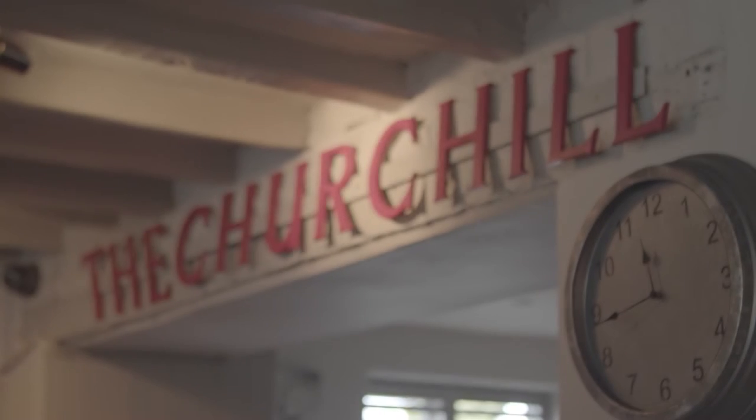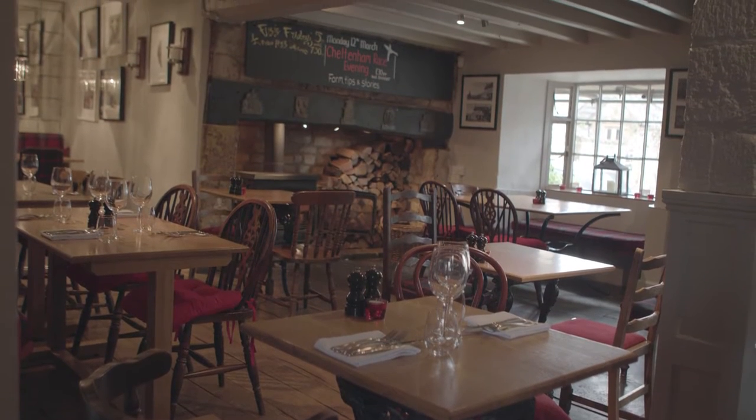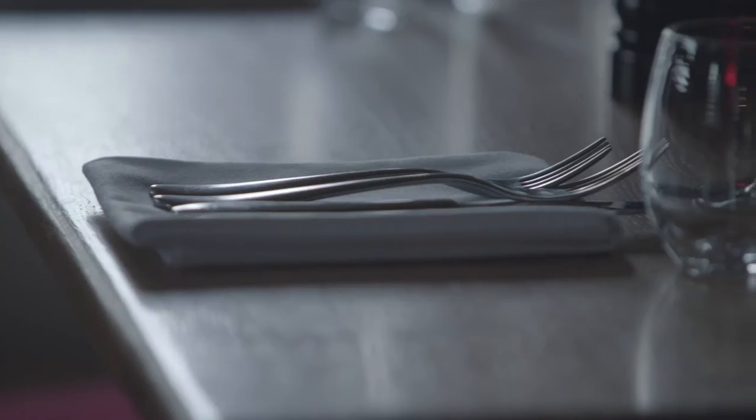Hi, I'm Nick Deverell-Smith and this is for Off The Block. The Church Arms in Paxford is a boutique pub. We've got four letting bedrooms and we try and deliver good pub food. Our philosophy is to source the very best and put that out there with our little touches.